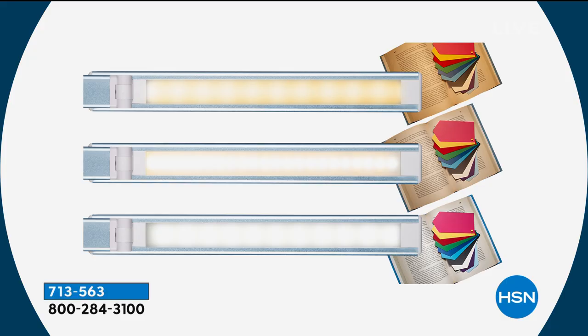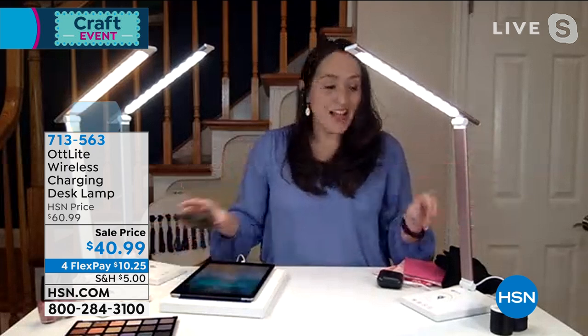With three color modes on this lamp, you're getting a lot of value. On the bottom, the Clear Sun LED technology is as close to natural daylight as you can get. The middle mode sits between sunset and natural daylight. The third mode on top is the sunset mode — great at night when you want to cue your brain and body that it's time to relax.